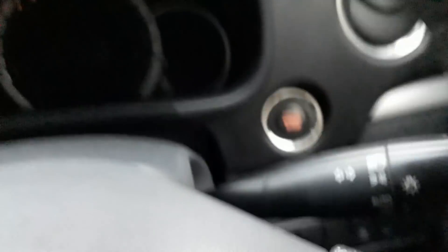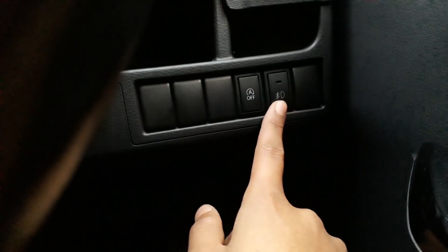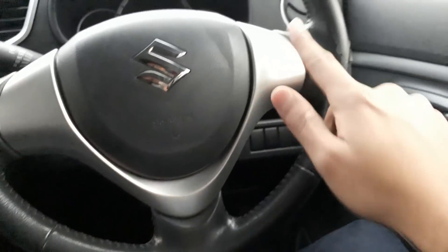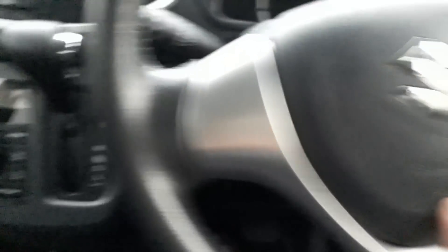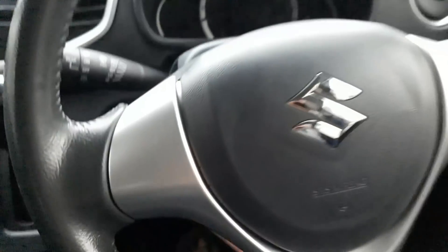Inside the cockpit we have a push start button, an eco idle stop button, and a fog light on/off button. The three-spoke steering wheel is leather-wrapped with silver outlining and a chrome Suzuki logo. There are front SRS airbags for both the driver and front passenger. The steering wheel is both tilt and telescopic adjustable.